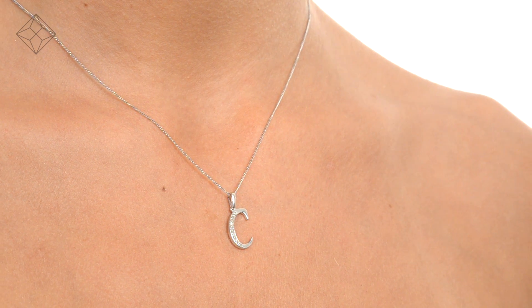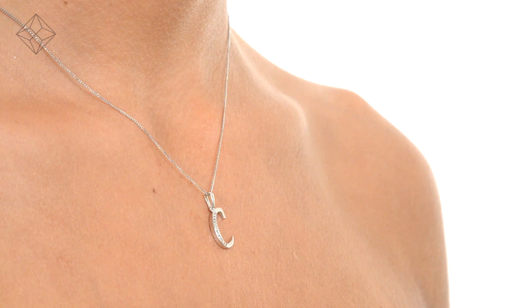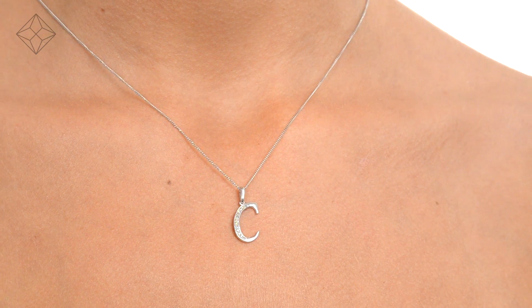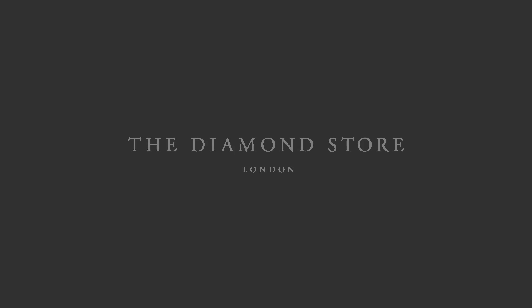With free UK delivery, your jewelry arrives in plain, discreet outer packaging so as not to spoil any surprises. The Diamond Store — Luxury with confidence.